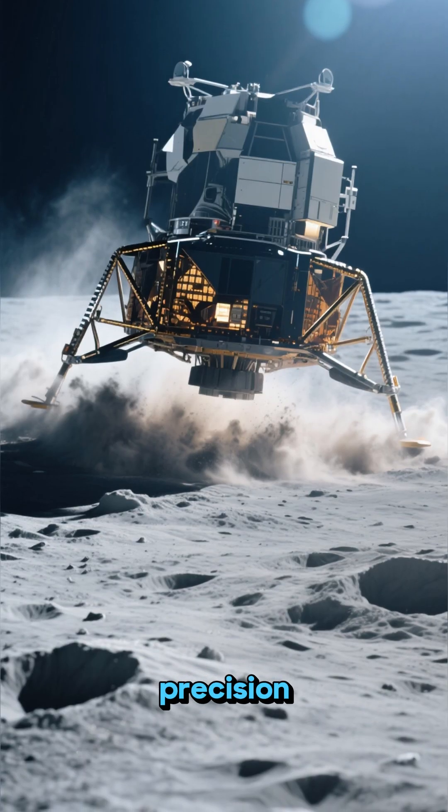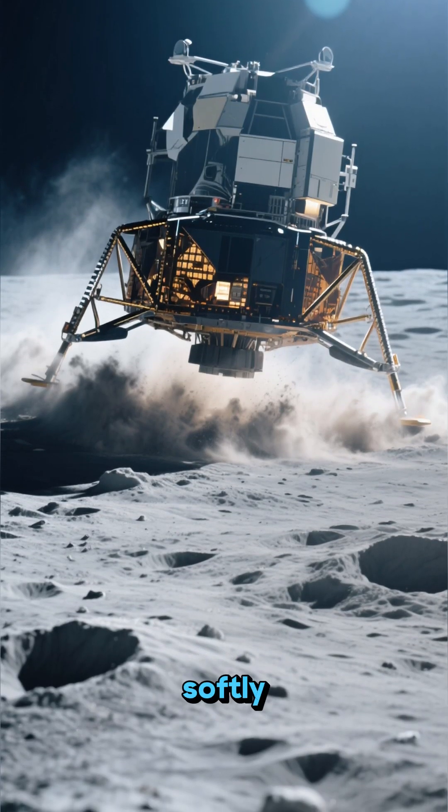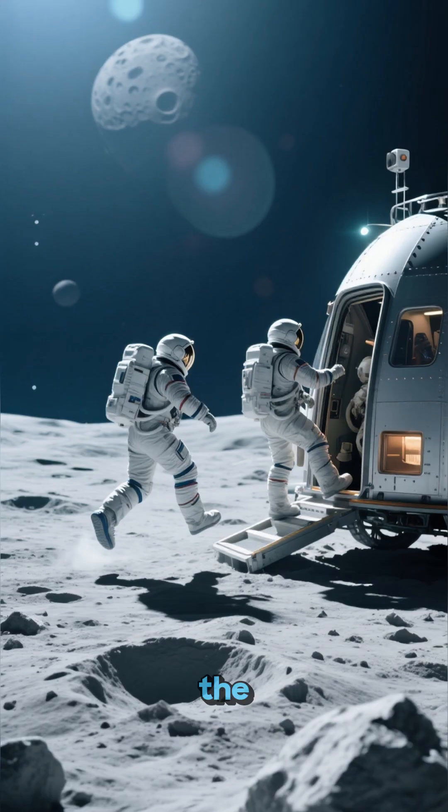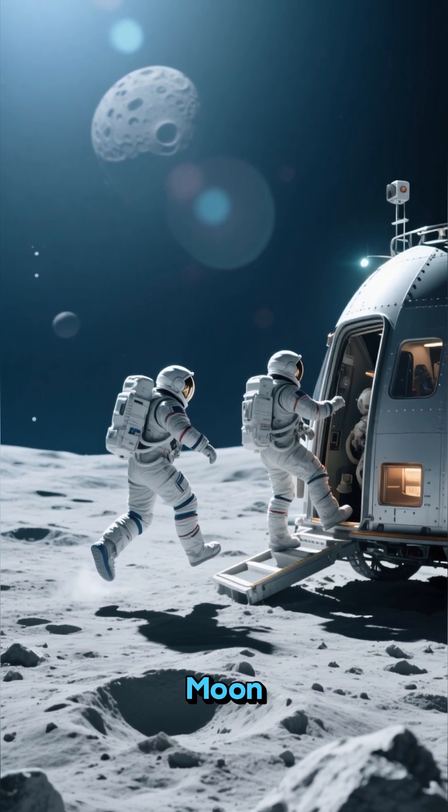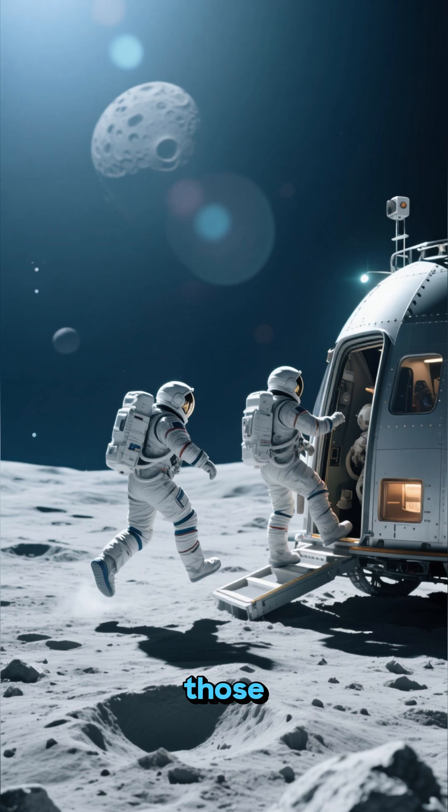With incredible precision, it touched down softly. Touchdown confirmed. For the first time, humans stepped out onto another world — walking on the moon, collecting rock samples, and taking those iconic photos.